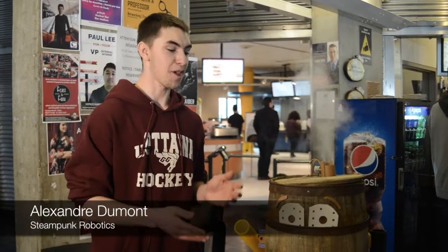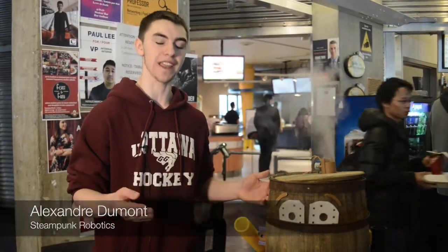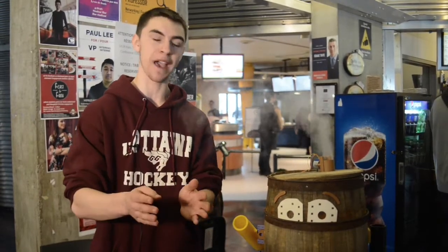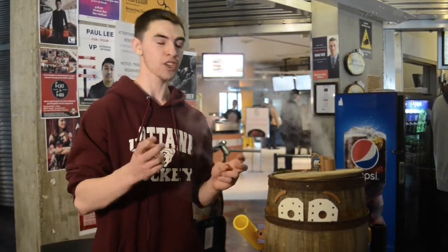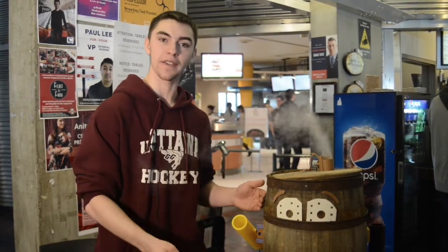Hello, this is Rusty, my barrel steam pump. It's done for the 150th anniversary of Canada. For the trigger, someone puts himself in front of the barrel and makes a flash photo. It comes out of the water and makes the arm move.